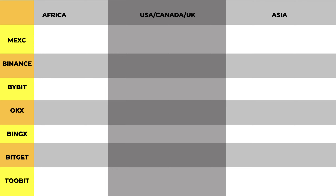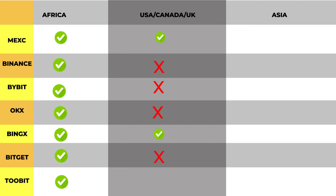Some exchanges are actually restricted in certain countries. In any of the African countries, you don't have any restrictions at all — you can use any crypto exchange of your choice. But if you're in the US, Canada, or UK, you cannot use exchanges like Maxi, BigX, and 2bit. So if you're in any of these countries, go ahead and create accounts for the exchanges I mentioned that are available there.